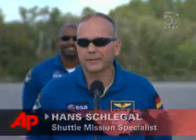No one is more ready to get the mission underway than the men charged with taking Atlantis up. It feels really great to be back here.